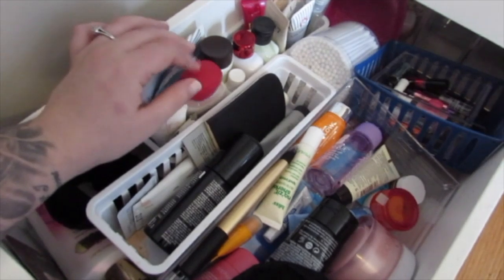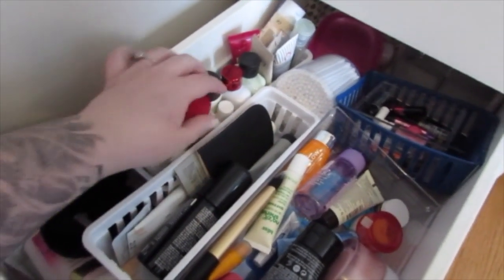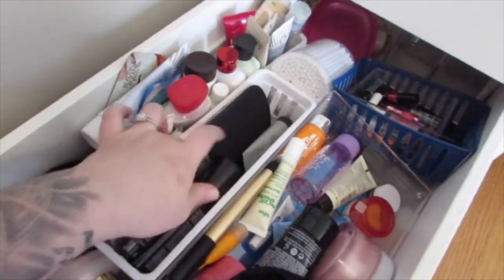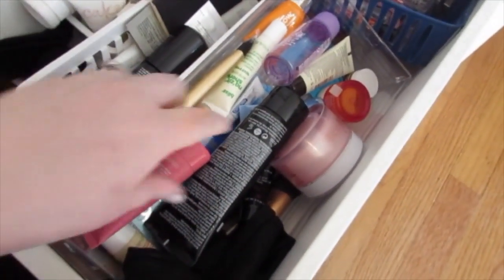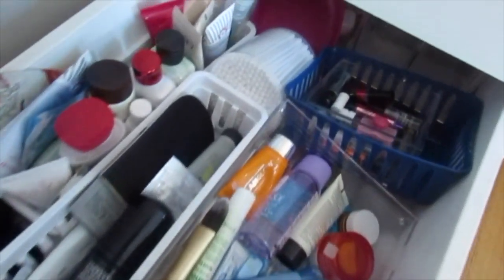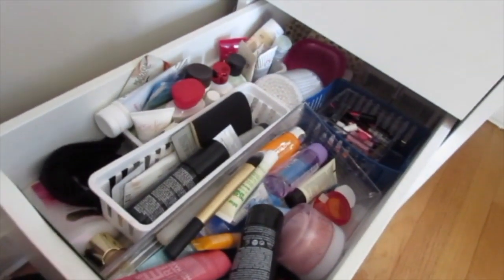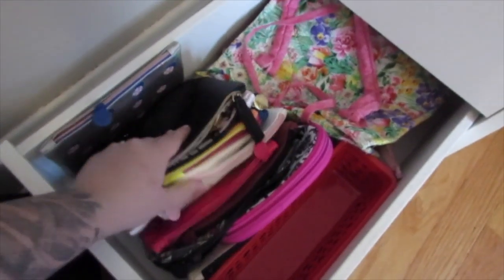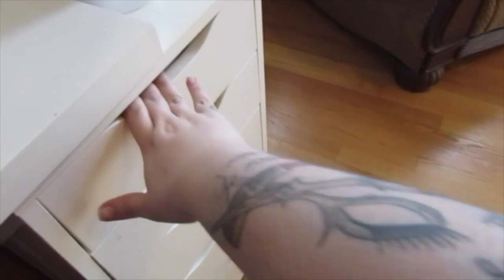The next drawer is a mess. I always get hand lotions in my Ipsy bag no matter how many times I rate them low — they always send me some, so I just keep them in here. This bin right here is all skincare: all of my masks, extra moisturizers, extra eye creams, all that stuff. These are fragrance little testers, and then it's just absolute junk in the back. In this last drawer I have all of my Ipsy bags that I've gotten throughout the years, extra bins, and then a travel bag for my makeup.